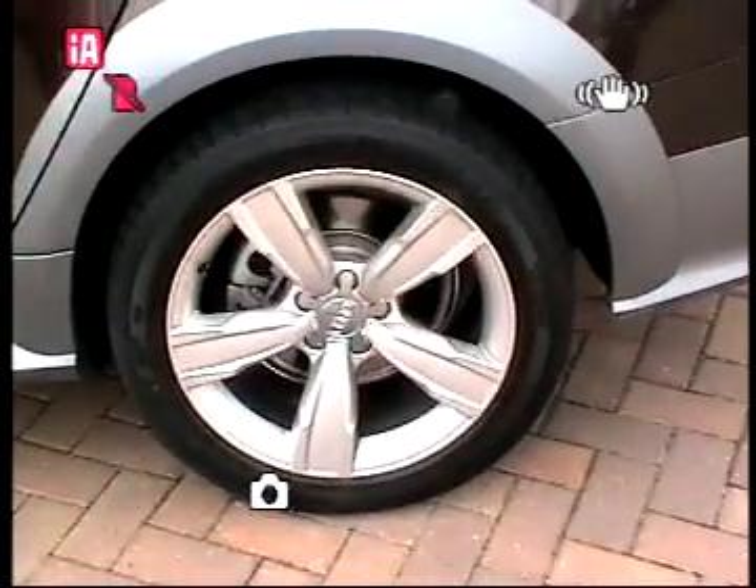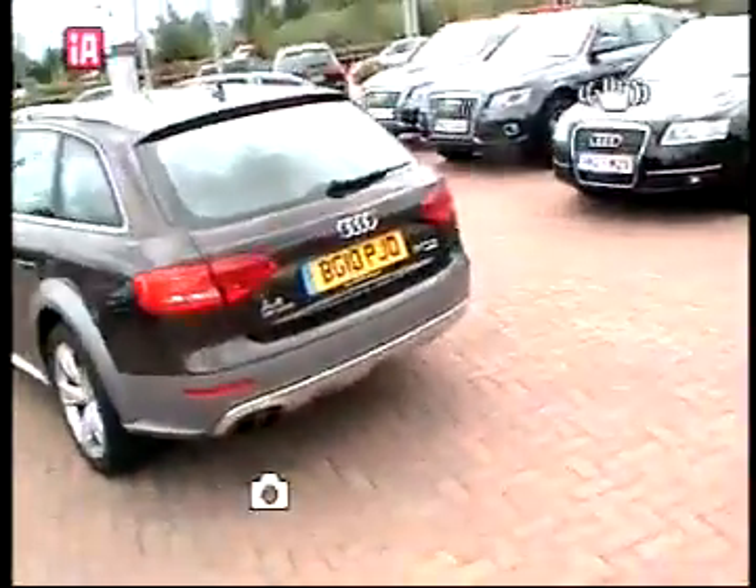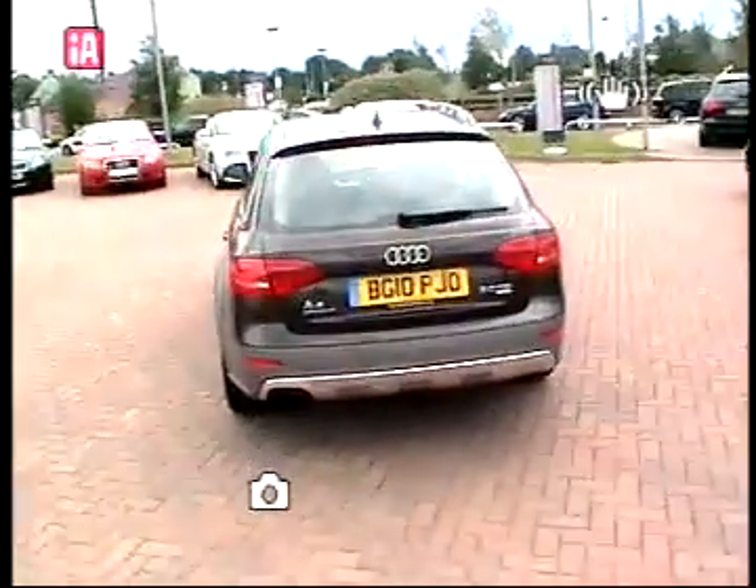It's got 18 inch five-arm alloys. The car has front and rear parking sensors plus. As you can see, part of the Allroad spec is the underbody protection.